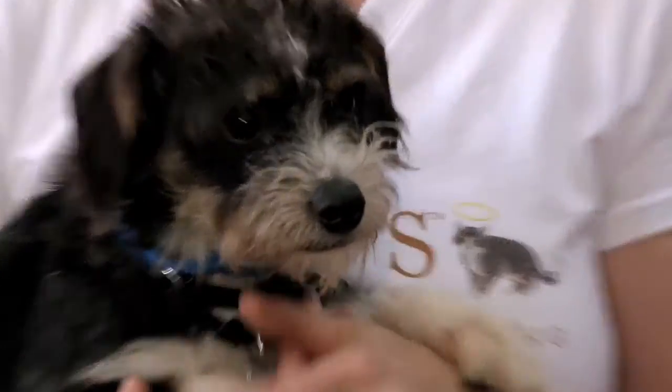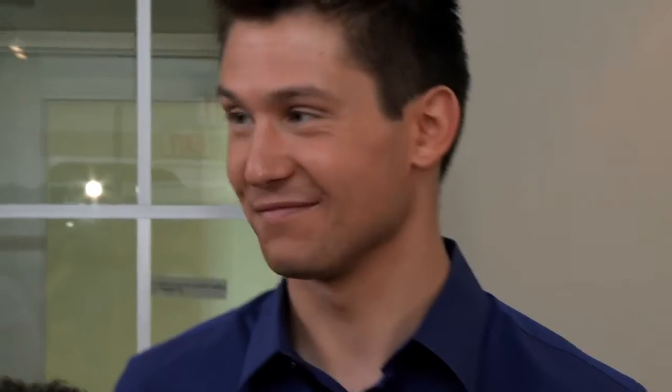So not only is it important, number one, to be attracted to the dog and make that connection, but more importantly make sure it's a great fit.